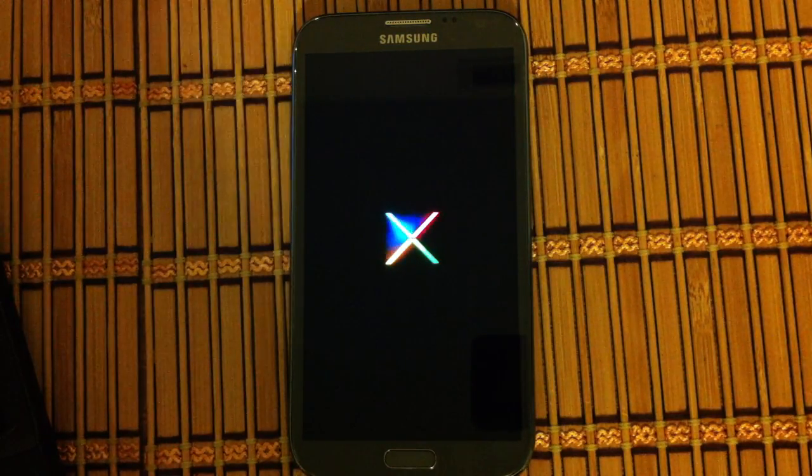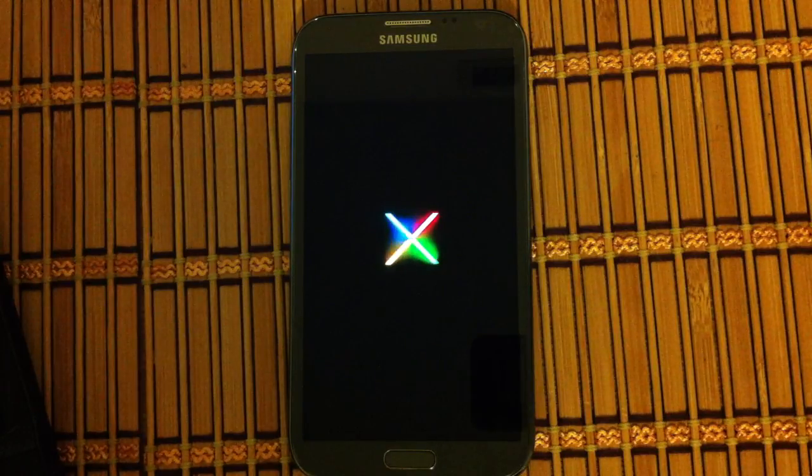Oh, looky there — gone is the AT&T logo. Is that their Nexus X? I don't know, something. Whatever. It's not loud and obnoxious like the last one. I'm not advertising for anyone while I boot my phone up.